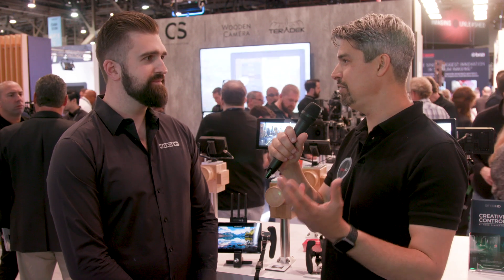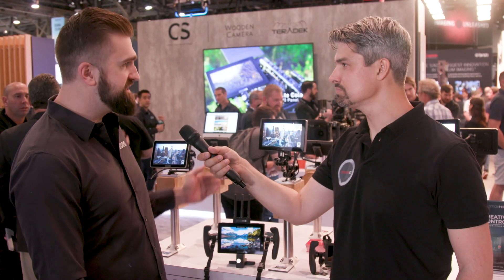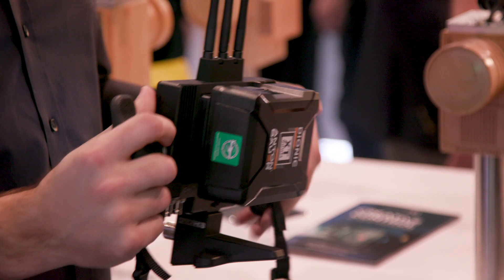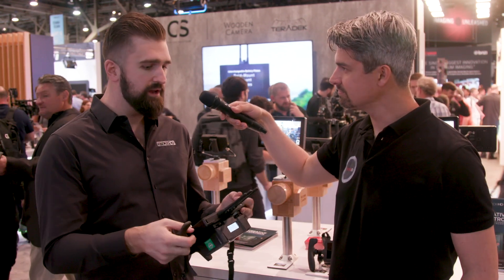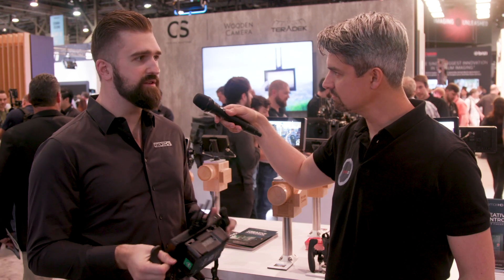The Teradek collaboration seems like it's going well. We had the 703 Bolt first and then the Focus Bolt TX and RX. Now we have several more we're showing here at NAB with the 702 Touch and the Cine7. We now have a transmit wireless version of the Cine7, which is super cool. We took the 703 Bolt, shrunk it down, gave it a P3 screen, gave it a touch screen, and a lot of real polish went into this product.